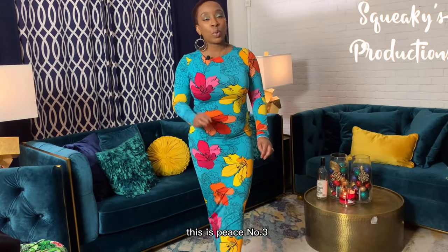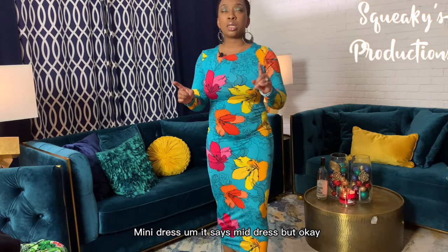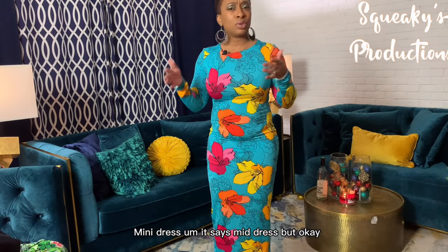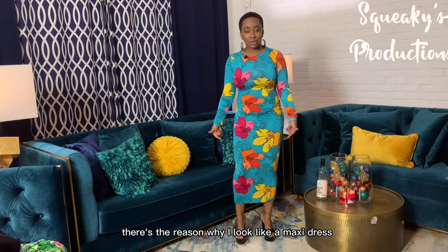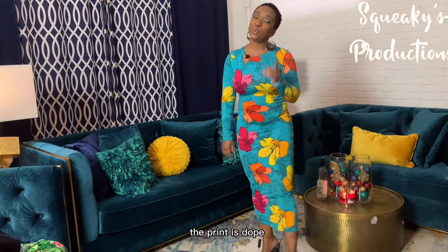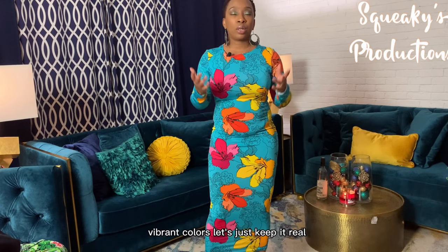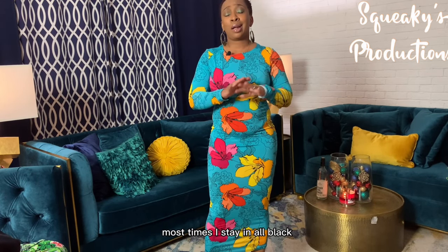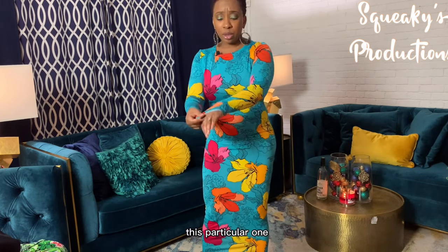Hey beautiful people, I'm back again. This is piece number three, called the Trapicana Tropical Print Mini Dress. It says mid dress, but y'all can see how long that is on me — I am 4'11", so maybe that's why it looks like a maxi dress. However, the print is dope. I love vibrant colors. Most times I stay in all black because black is forgiving, but my husband thinks I look a little more fly in vibrant colors, so I'm trying to get into it.